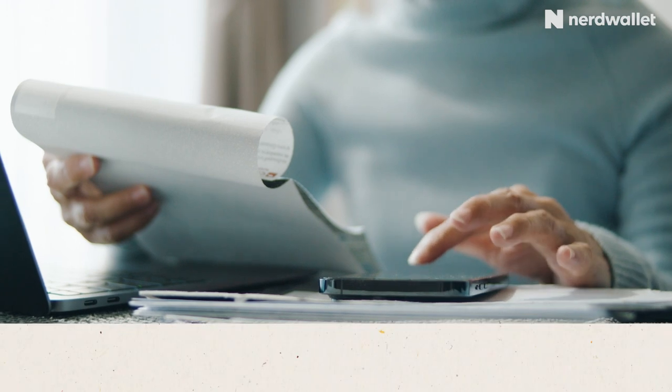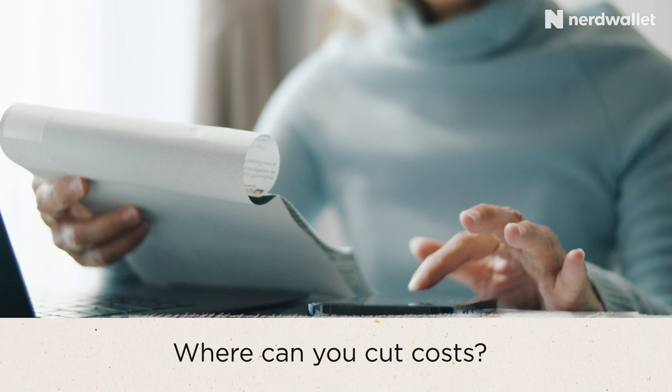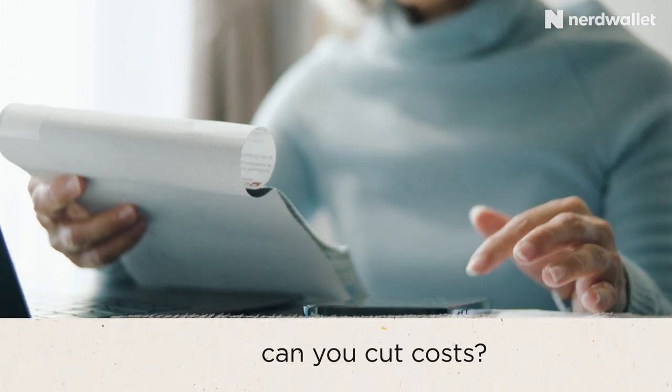The next thing you want to look at is where you can cut costs when it comes to your primary expenses. Maybe you can switch over to a cheaper phone plan, or maybe there are some ways that you can reduce your light bill. The point is to evaluate all your current expenses and see where you can save money, because those extra few dollars can go towards your amazing wedding planning.